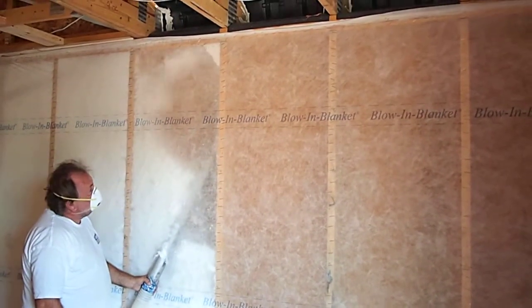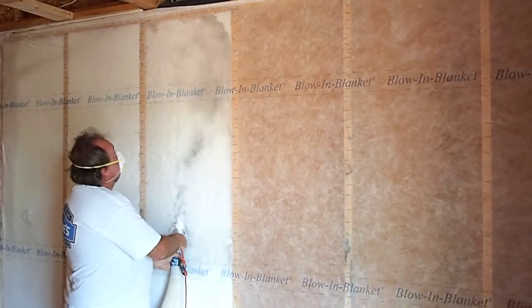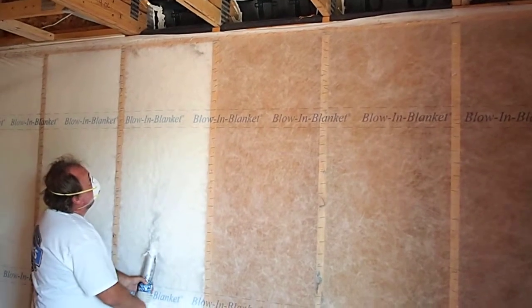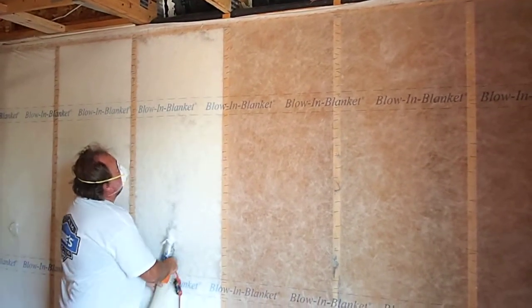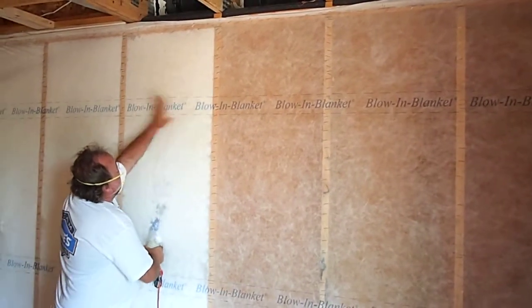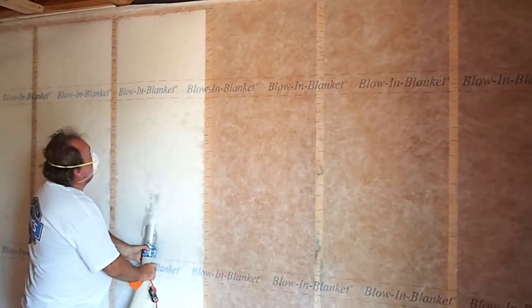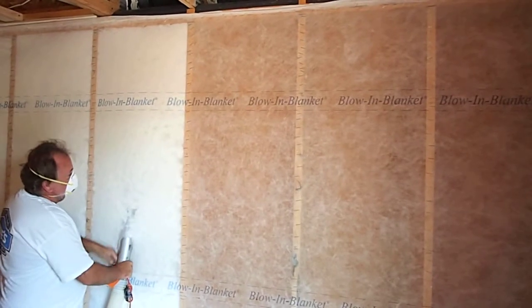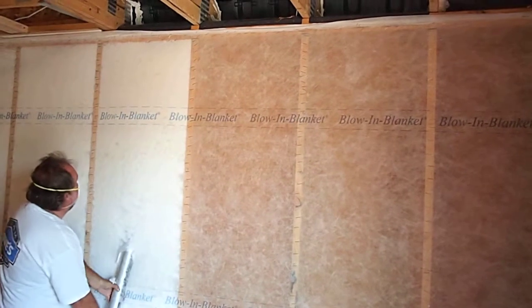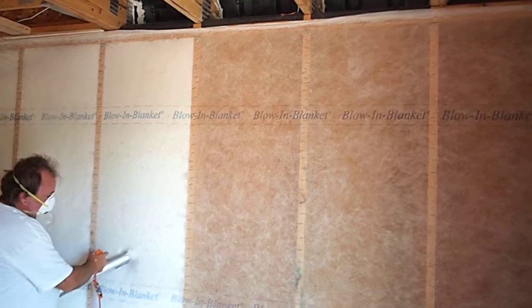As you can see, the wall's been netted out, and he's filling the cavity. A quick test there for the proper amount of material. He'll later do a proper test using the prescribed blow-in blanket methods to ensure that the wall is filled to the proper amount of insulation.